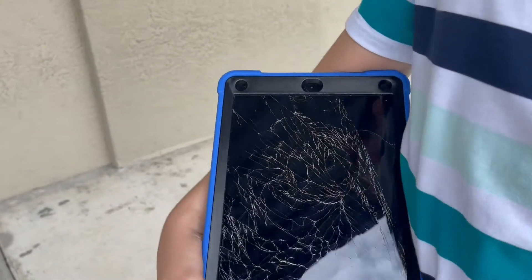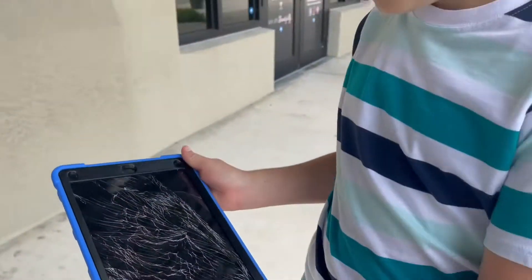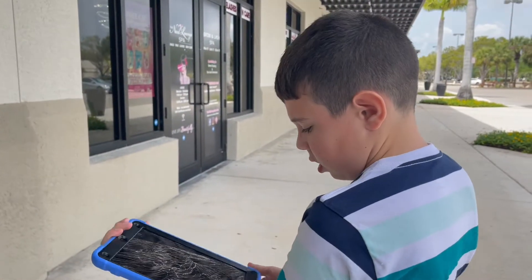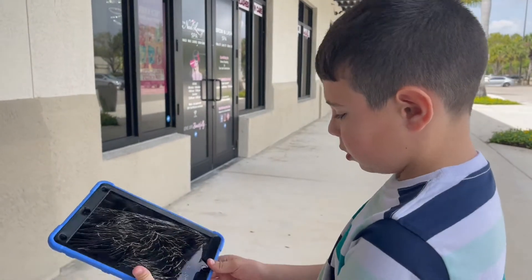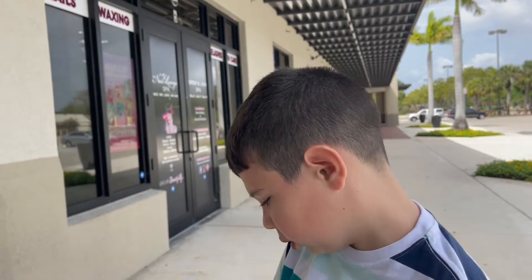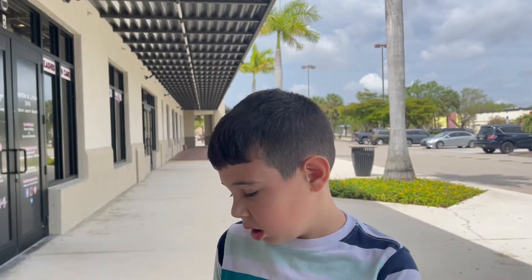I'm actually pretty sad right now. This happened to my iPad — it was like out of nowhere. I used my thumbprint to unlock it so I could see the time, and as soon as it unlocked, it shattered. How do you think that happened? We don't know. We're at the Verizon store right now and we have to be super careful for the little pieces not to fall out. Pretty sad.